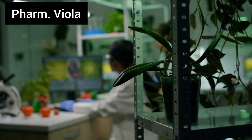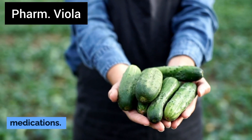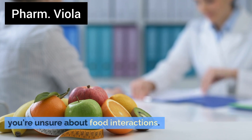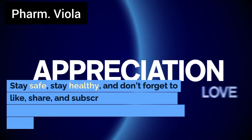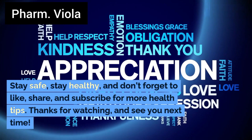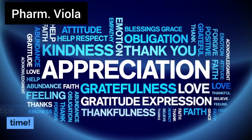So there you have it. While cucumbers are healthy, they can cause serious interactions with these medications. Always consult your doctor or dietician if you're unsure about food interactions. Stay safe, stay healthy, and don't forget to like, share, and subscribe for more health tips. Thanks for watching, and see you next time!